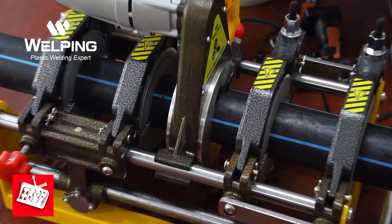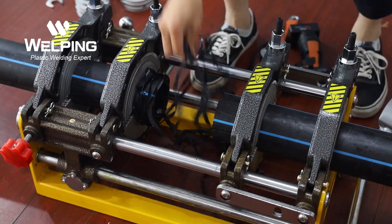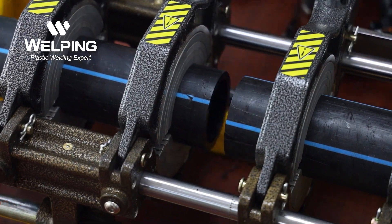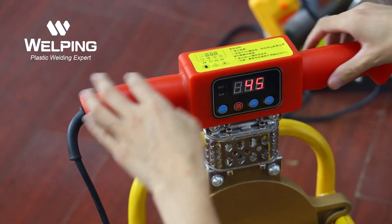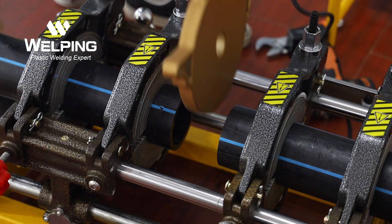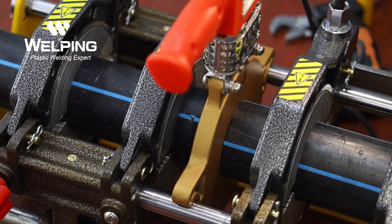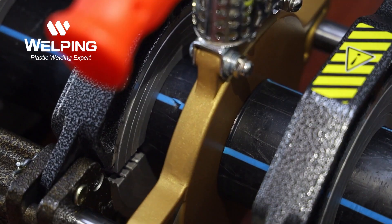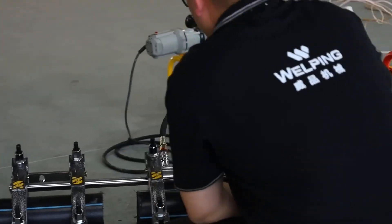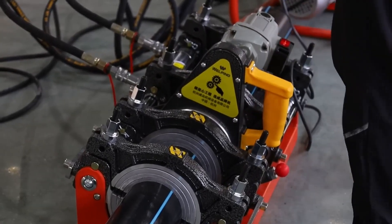Got a project where you need lots of pipe welding? The Basic 160 welding machine will be your greatest asset. The Basic 160 is a self-aligning hydraulic butt fusion machine, perfect for welding under-pressure pipes for water, gas, and other fluids up to 160 mm in diameter. Craftsmen can expertly connect pipes with elbows, tees, crosses, and more. Adjusting the machine is also very easy — you can set the operating temperature between 180 and 280 degrees Celsius, and the working pressure can be cranked up to 150 bar.